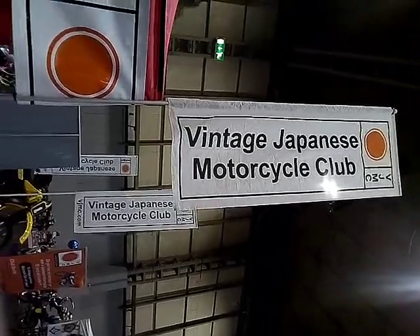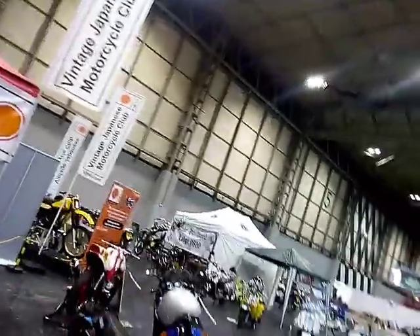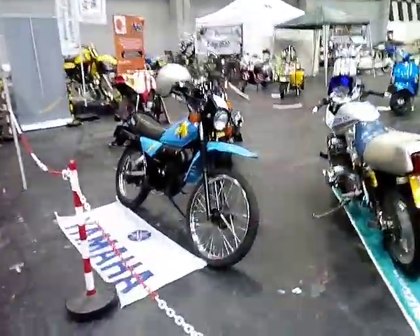Good morning, I'm Rich. We're at the Classic Car Show — this is the motorbike section. This is the vintage Japanese motorcycle club. We'll have a quick look round.